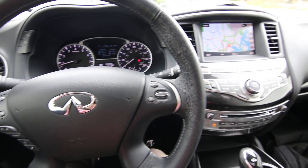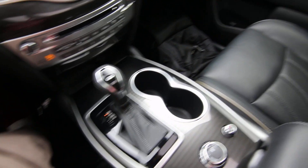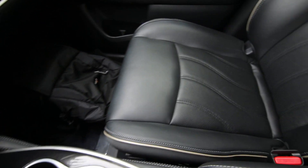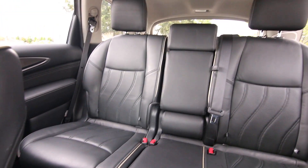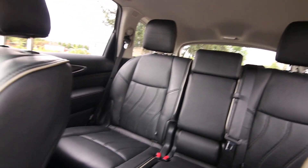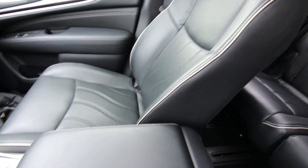Hello, Joe here from Infiniti of Tacoma. Today I'm going to tell you about this lovely 2017 Infiniti QX60 that we have for sale. We acquired this one off lease. It's a one owner, clean Carfax vehicle — we do have a complimentary Carfax report. This one's in beautiful shape inside and out, with a really nice color combination in black on black.